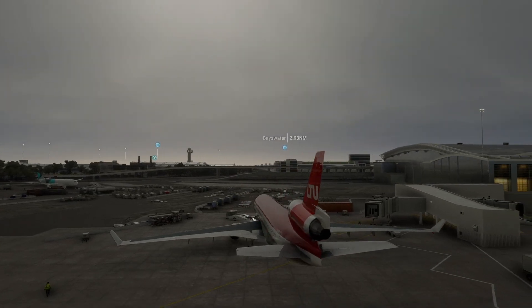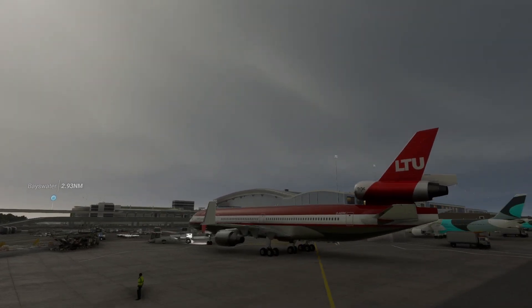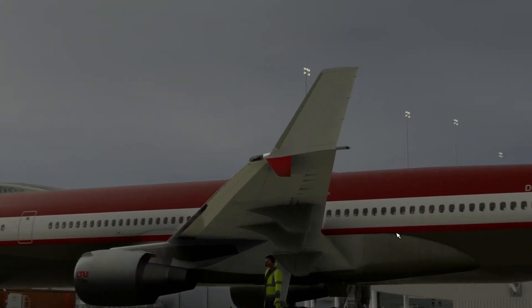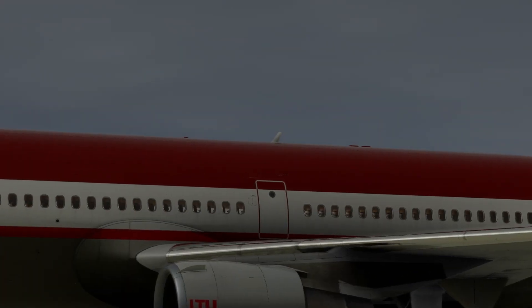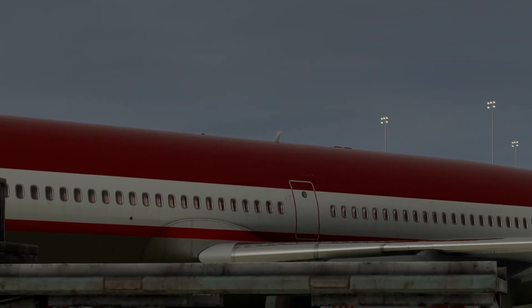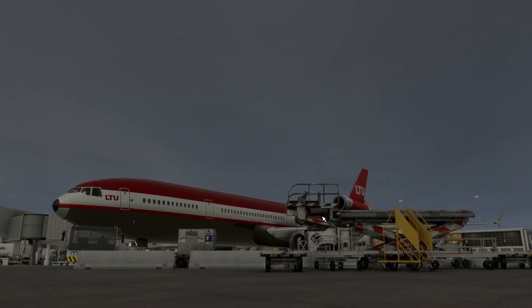These are big airplanes. What's this guy doing over here? Let's go see him. He has sunglasses on and a yellow vest so everyone can see him. LTU — remember? That's a baggage loader there.